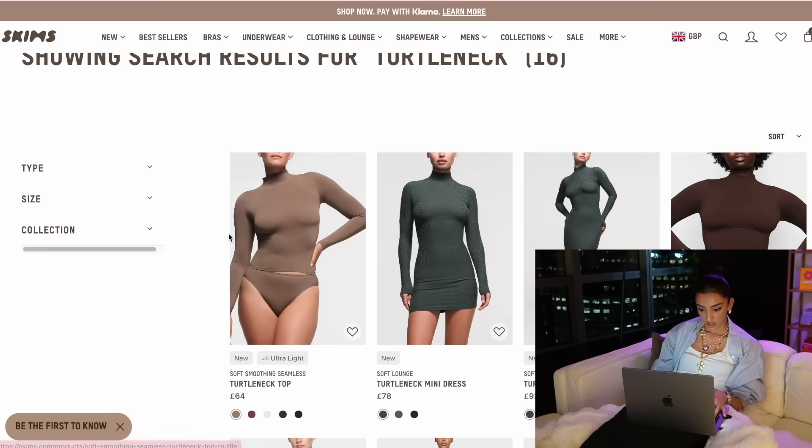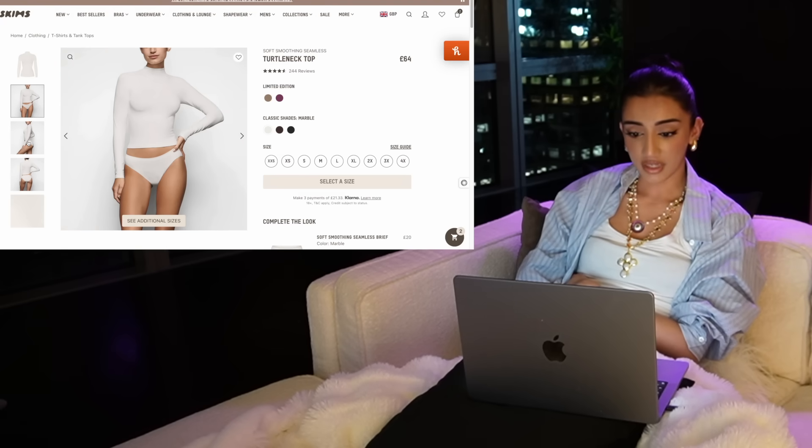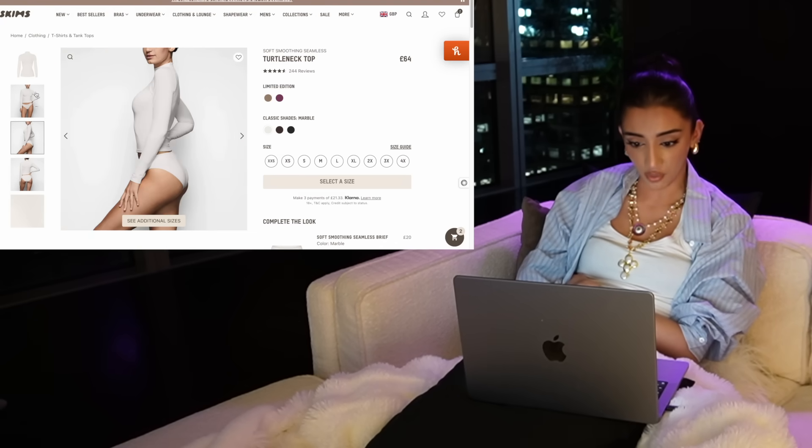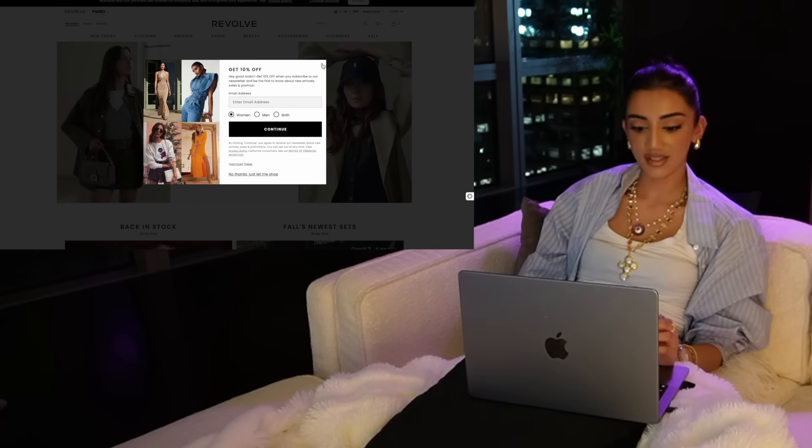But this brown one — I have to get another turtleneck because it's such a go-to for me and it will be perfect for the colder months. I do own a white turtleneck but I got a cheap one and I've never worn it because I hate the material, so I definitely want to upgrade to one I know I'm going to get a lot of use out of.